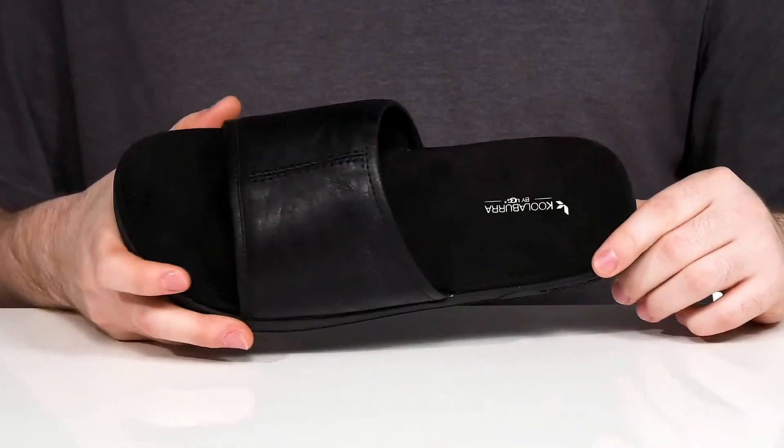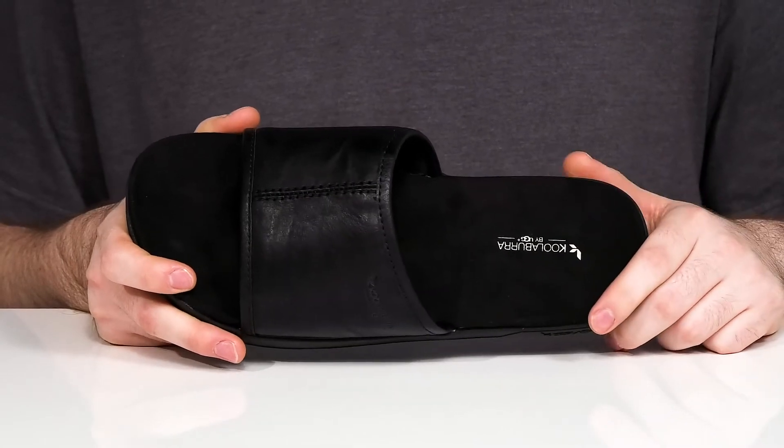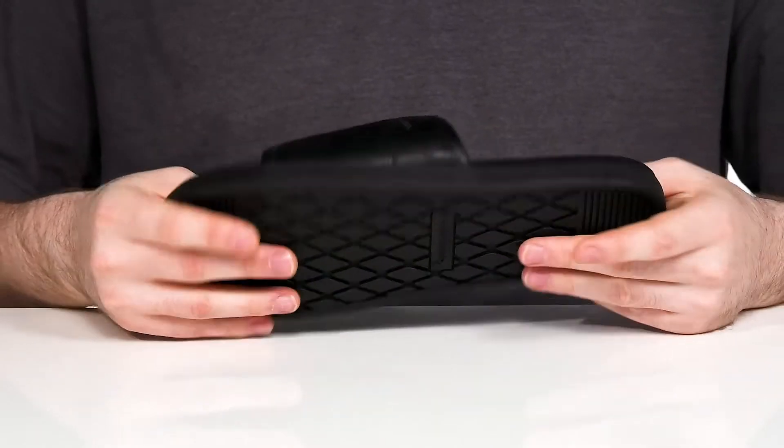Underfoot, it has a contoured synthetic suede footbed. That cupped heel is going to add plenty of comfort. It sits on top of a rubber outsole that has excellent grip and flex for all day wear.